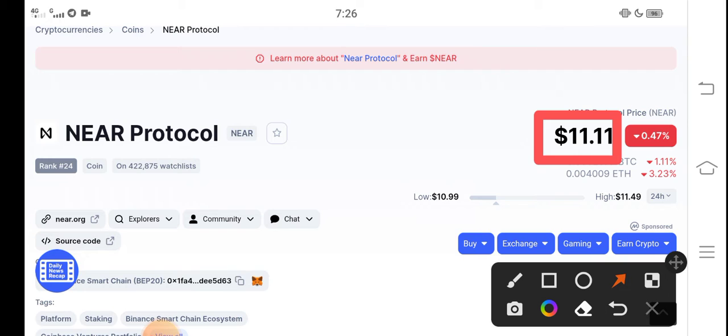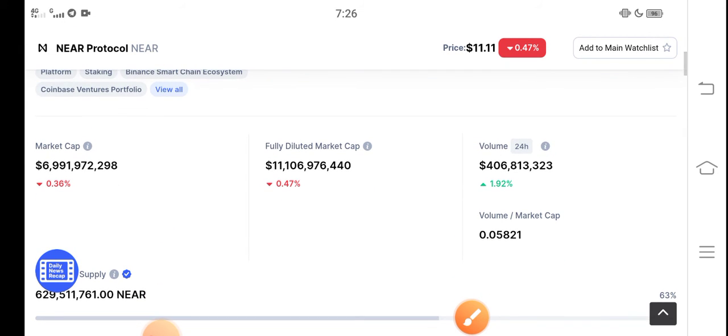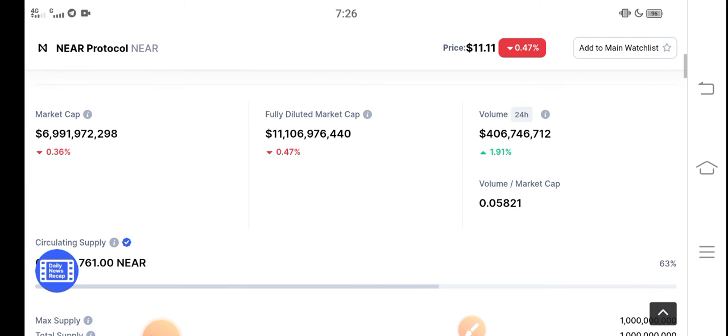In the upcoming few minutes, you will find NEAR Protocol coin in a positive position. The price is increasing very fast in the market, so just buy now and hold for the long term. Let me show you the whole latest update of NEAR Protocol. In the upcoming few minutes, you will find NEAR Protocol making positive changes.